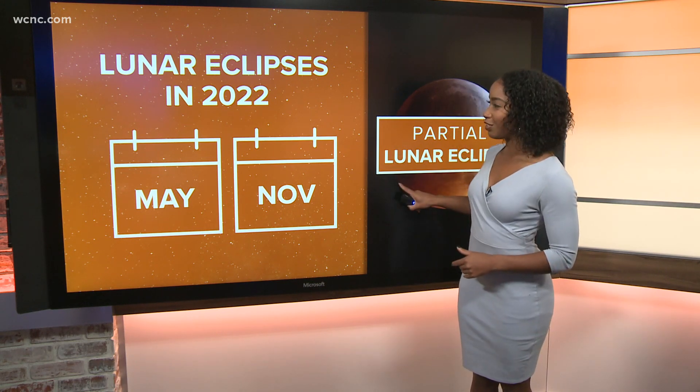So did you see it? Did you get pictures? Let us know using the hashtag #wakeupCLT so we can show them right here on WCNC Charlotte.